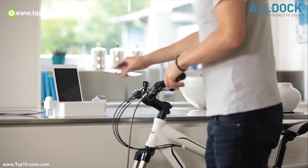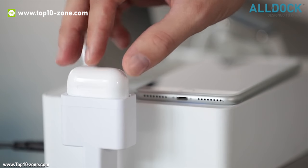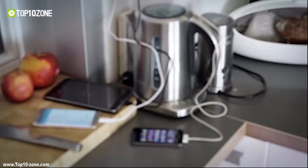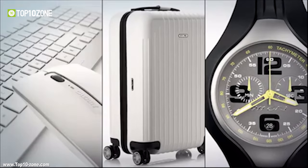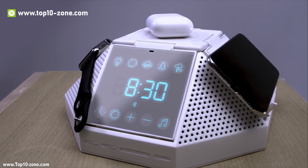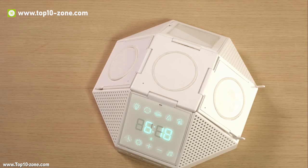Our lives are now dependent on smart devices and gadgets, and we want several devices for our work or personal purposes. All these gadgets need to be powered to run, and the problem starts here. Charging all the devices becomes problematic since there is a limited amount of power outlets or chargers available in a household. However, this modern-day problem also has a solution: charging docks or stations.